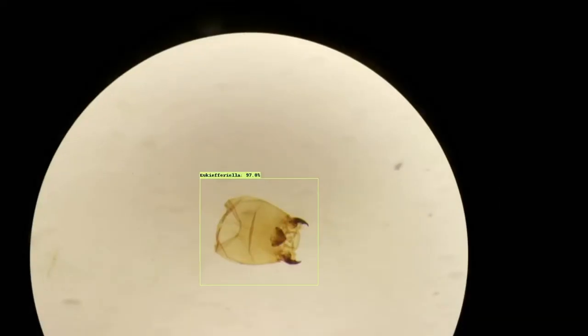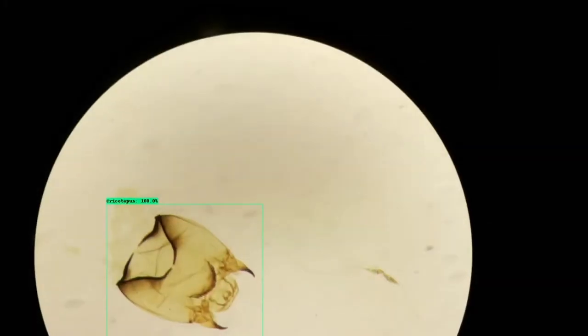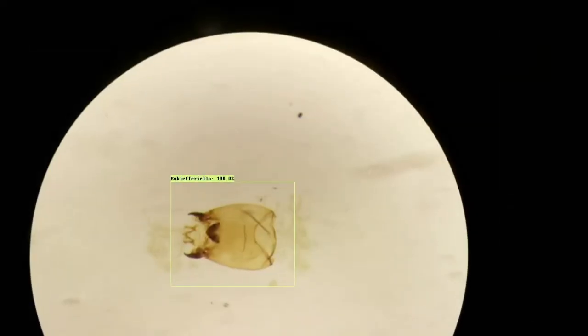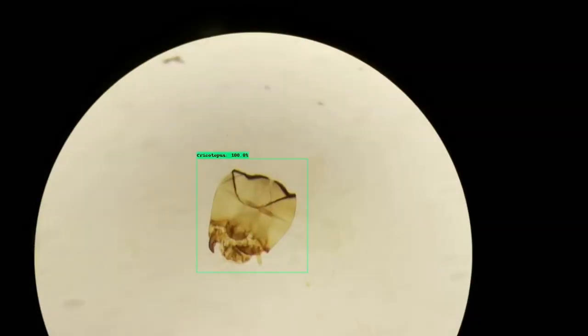Here you can see the model identifying the images of the three different chironomid genera. All the identifications are correct, although this is only a small portion of the actual images I used within this project.